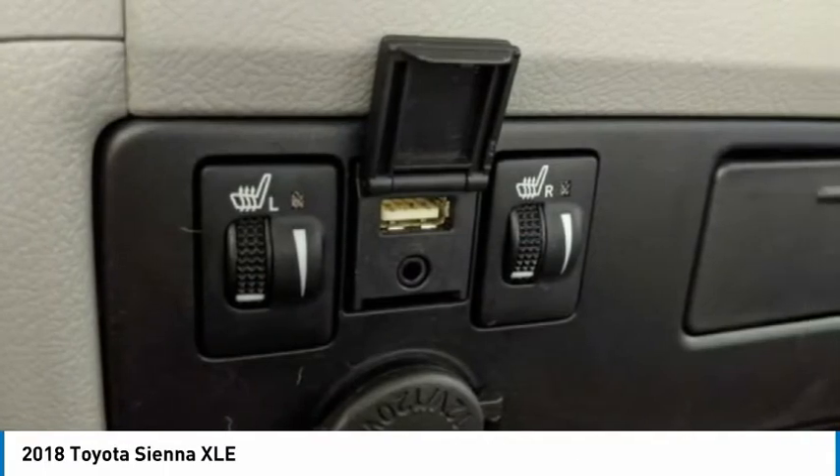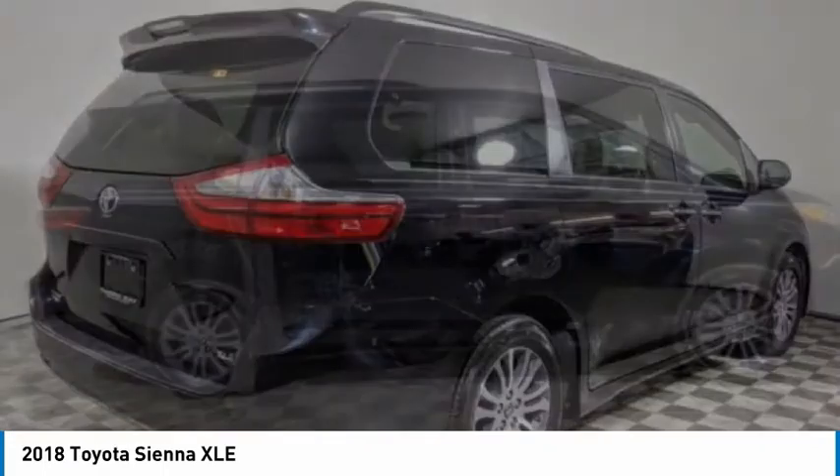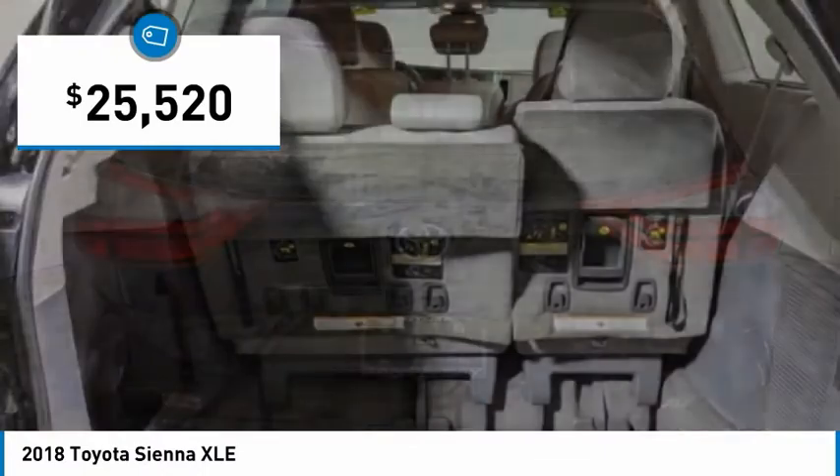Add a refined and fuel-efficient V6 engine, a smooth ride, and upscale interior accommodations to the mix, and it's easy to see that Sienna is built with the whole family in mind, and is priced below $30,000.